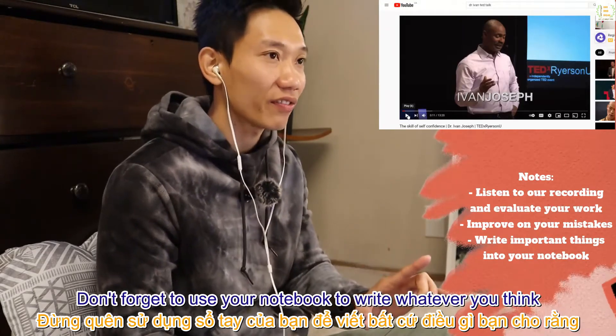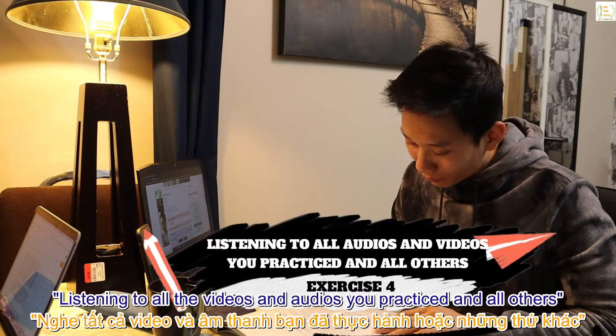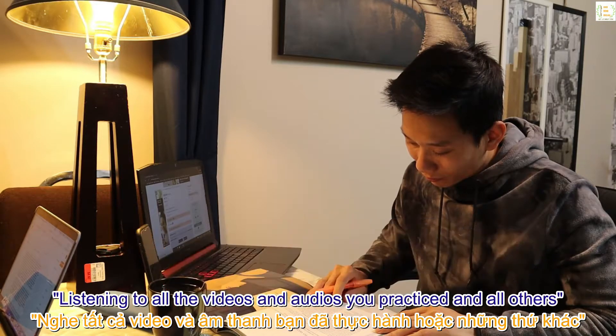Don't forget to use your notebook to write whatever you think is important to review later. Example paraphrase: 'As a soccer coach, if you are a big name or if your team won a championship, everybody wants to be on your team.' That concludes exercise 4: listening to all the videos and audios you practiced and others.